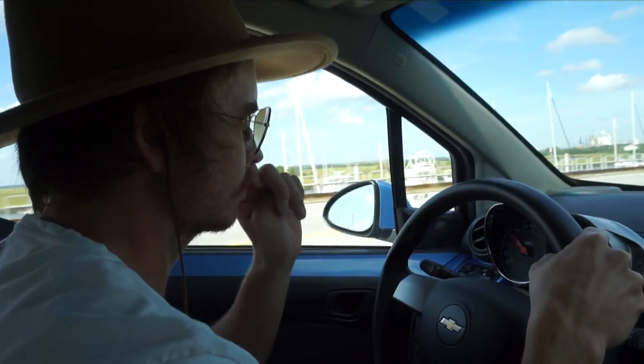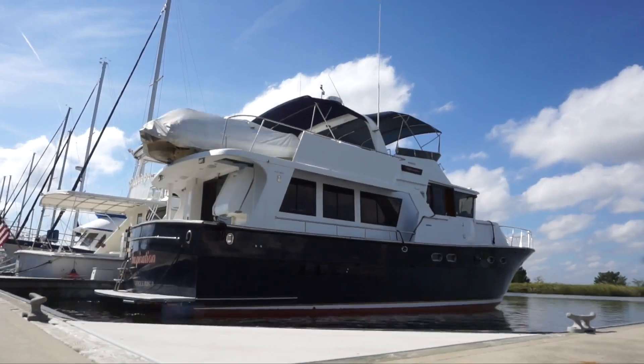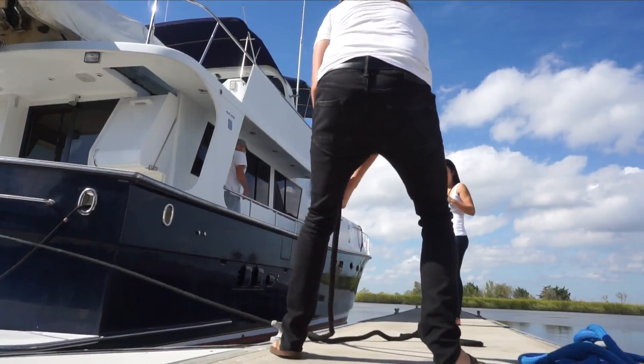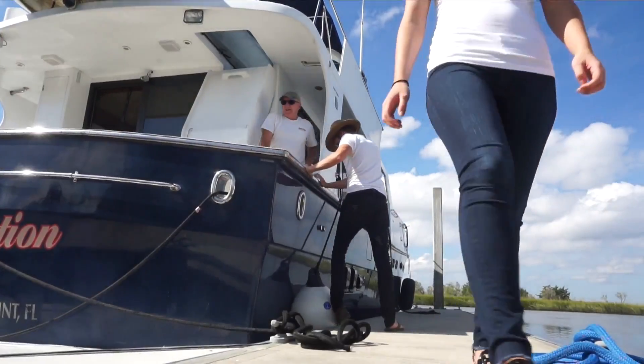We just picked up the rental car and we're heading back to the boat. We stopped to help our neighbor Brek tie up and dock his boat, and he gave us a big tour — it was absolutely gorgeous. Now we have to go rip out the motor.